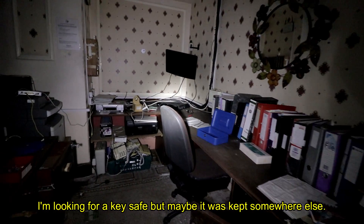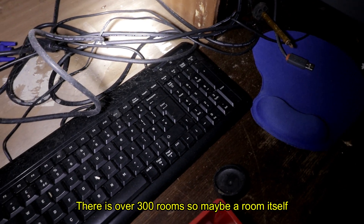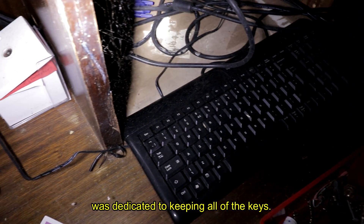I was looking for a key safe, but maybe it was kept somewhere else. There are over 300 rooms, so maybe a room itself was dedicated to keeping all the keys.